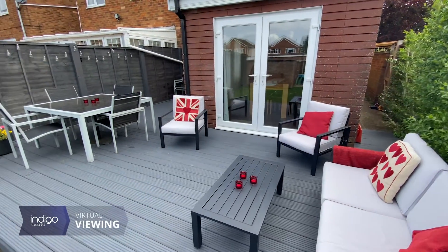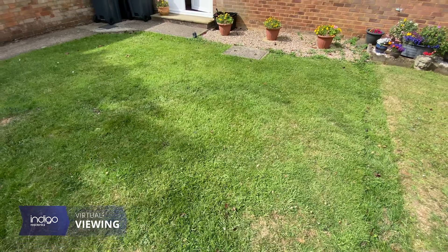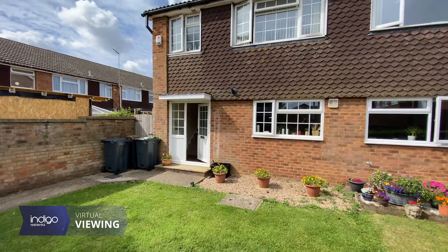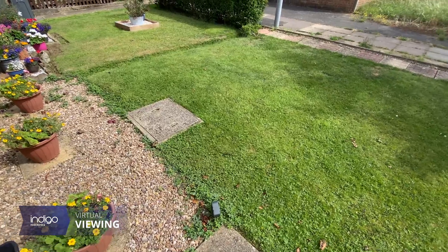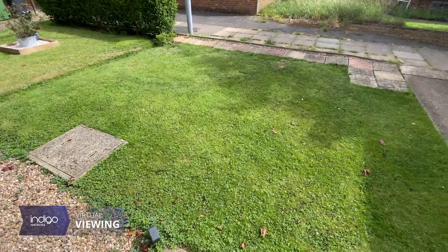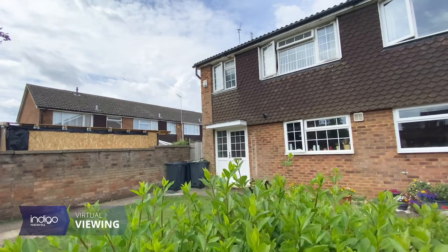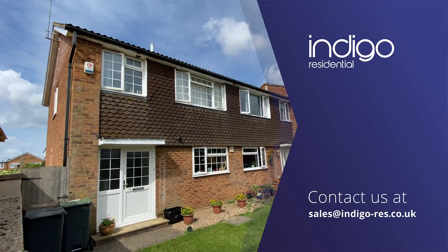Towscom Way is located just off Haylin Drive in a popular area of Stopsley, not far from Luton Airport and Parkway Station. This property is also within walking distance of local shops and amenities. Great schooling is also provided nearby from Puttridge Primary and Secondary schools.